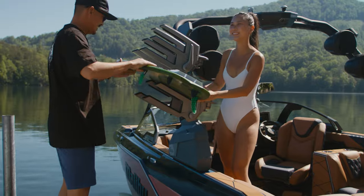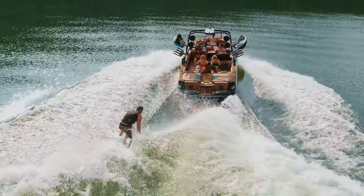With all-new features that you'll wonder how you ever lived without, the M242 has everything you need for more perfect days on the water.